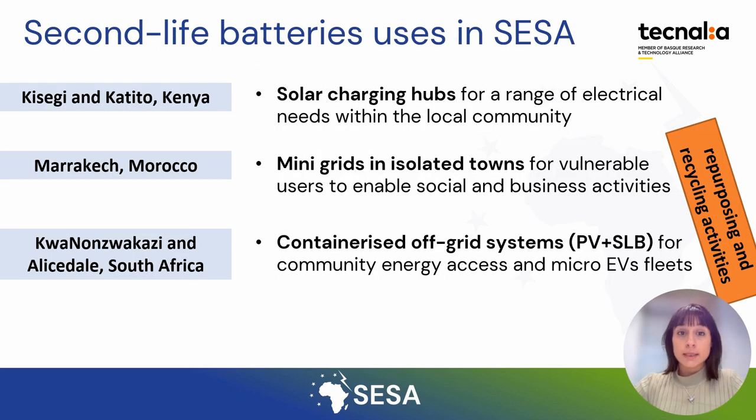In this slide, we present some examples of second life battery uses in the SESAP project. In the first case, in Kenya, the main objective of the Kenya Living Labs is to provide sustainable energy access in both rural and urban areas. Both demonstration sites include solar charging hubs with PV modules and a centralized lithium-ion battery to increase energy accessibility for a range of electricity needs within a local community.